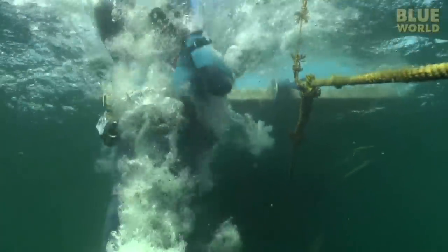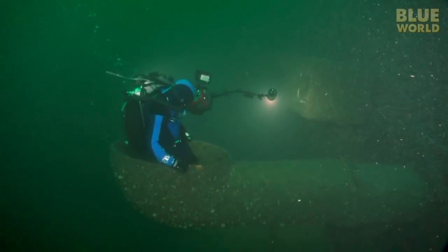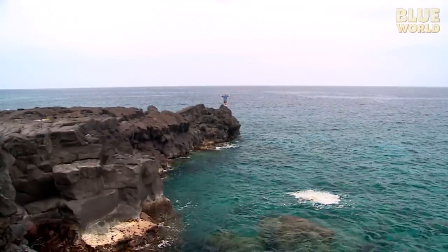Next on Jonathan Bird's Blue World, Jonathan explores shipwrecks in the St. Lawrence River. Hi, I'm Jonathan Bird and welcome to my world!